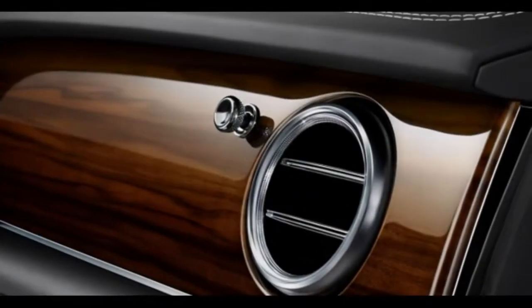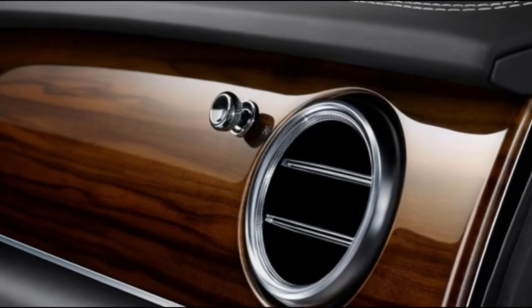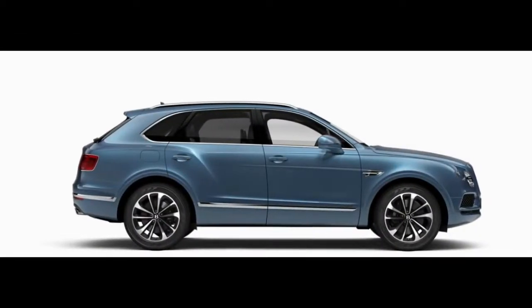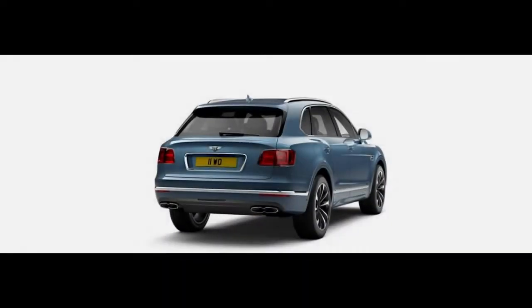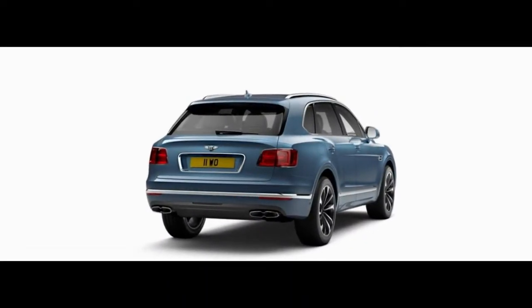Beginning from a normal score of 5, the Bentley gets focuses for good front seats and back seats. Freight space is abundant, as is the detail on the calfskin. It experts comfort since anything less would be a failure.